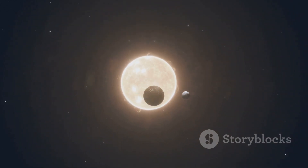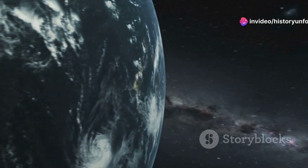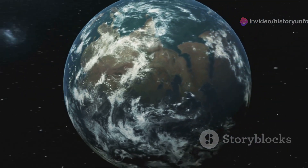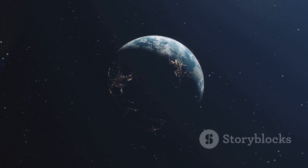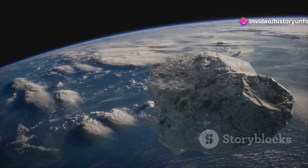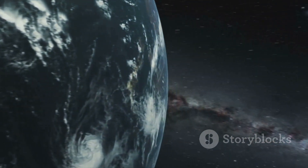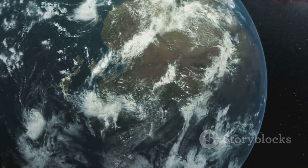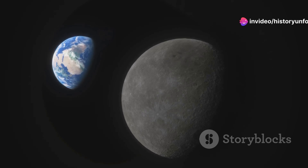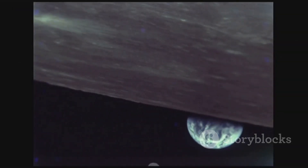When Venus lies between Earth and the Sun in inferior conjunction, it makes the closest approach to Earth of any planet at an average distance of 41 million kilometers or 25 million miles. Because of the decreasing eccentricity of Earth's orbit, the minimum distances will become greater over tens of thousands of years. From the year 1 to 5,383, there are 526 approaches less than 40 million kilometers, then none for about 60,158 years. While Venus approaches Earth the closest, Mercury is more often the closest to Earth of all planets. Venus has the lowest gravitational potential difference to Earth than any other planet, needing the lowest delta-V to transfer between them.